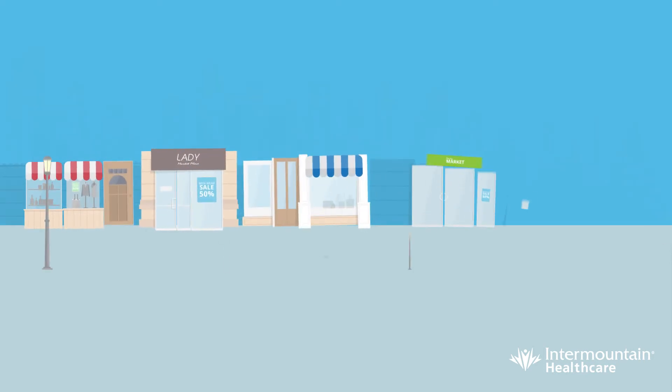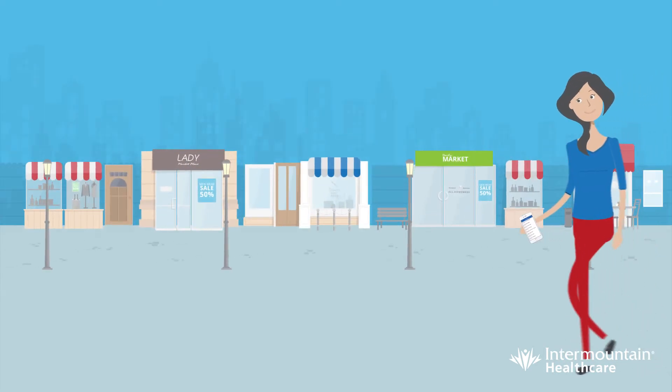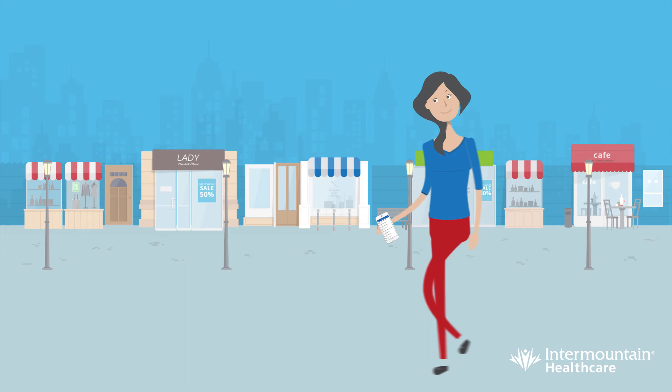We'll also remind you to pick up. No more waiting and no more trips to the pharmacy just to learn your prescription was restocked.